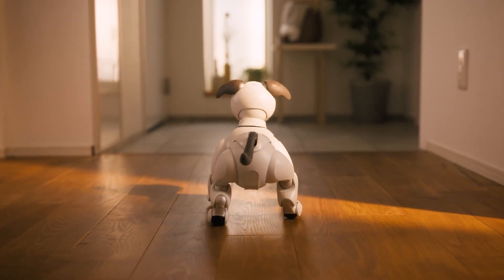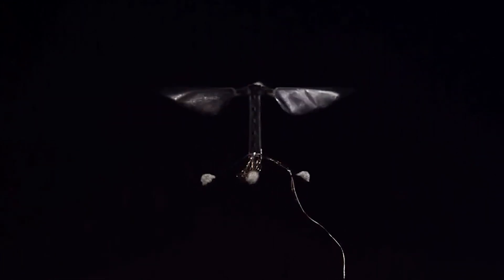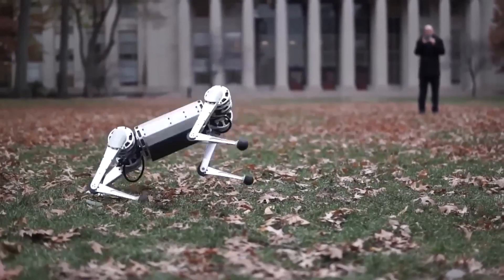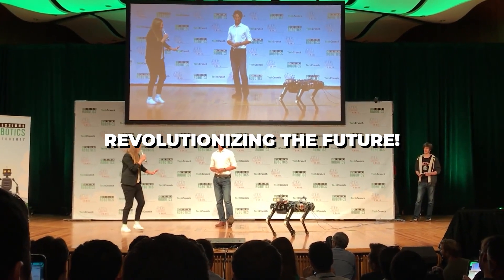You won't believe your eyes. From a robot bee that could save our crops to a cheetah robot that can run and jump like the real thing, these nine animal robots are pushing the boundaries of technology. Stay tuned to see the incredible machines that are revolutionizing the future.